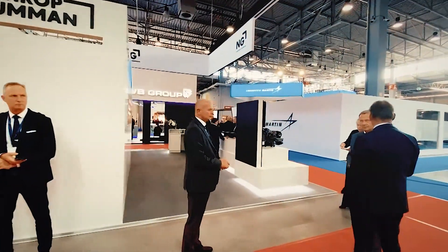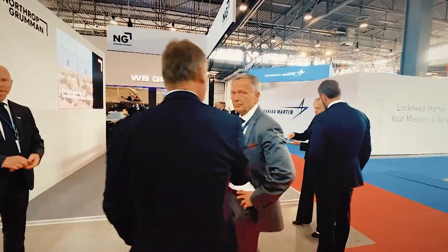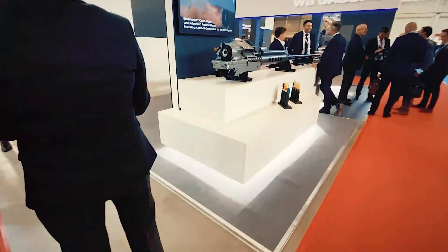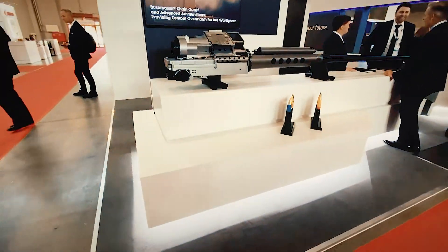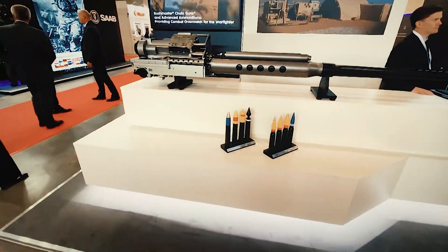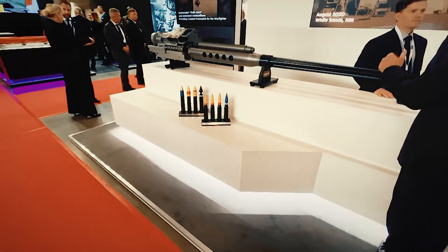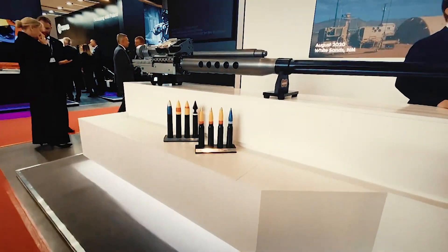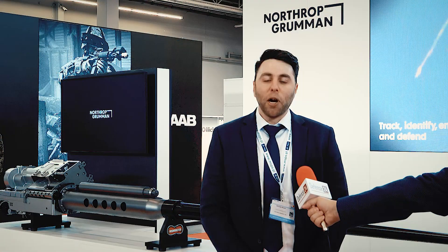We're really proud of the fact that we're using local partnership here in Poland, offering capability through Polish companies such as HSW and Mezco, part of the PGZ group. Partnering with these companies, we have our cannon fielded on their turrets and their vehicles.